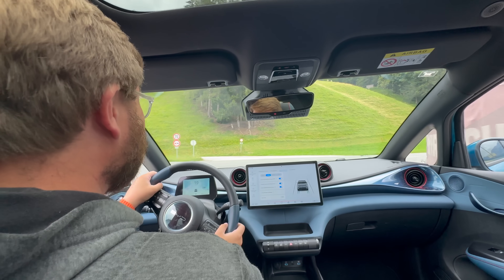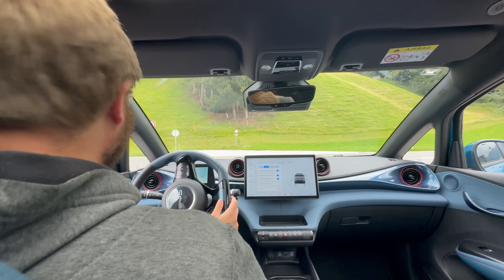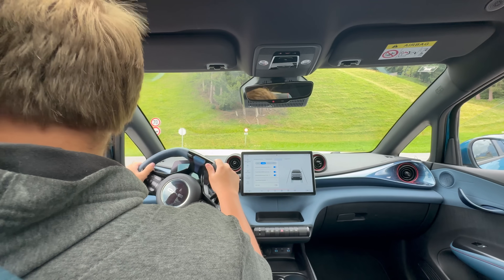Oh my gosh, it has no traction. It's on the most eco tires I've ever experienced in my life.